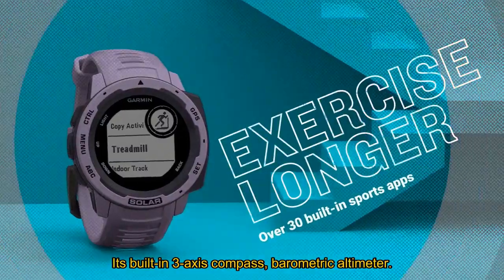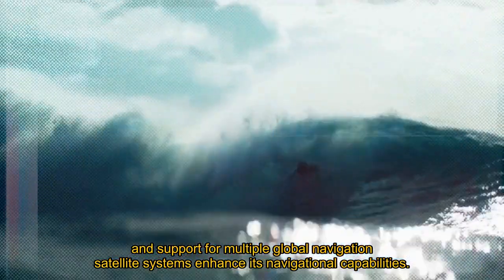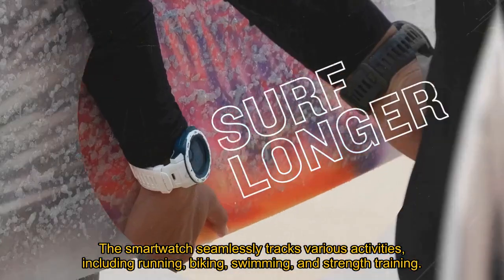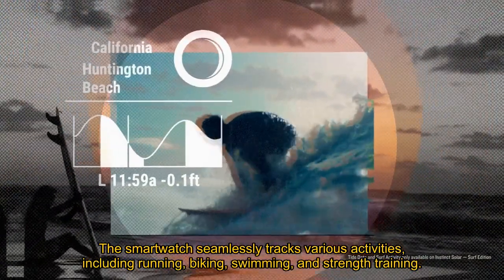Its built-in three-axis compass, barometric altimeter, and support for multiple global navigation satellite systems enhance its navigational capabilities, making it ideal for challenging environments. The smartwatch seamlessly tracks various activities, including running, biking, swimming, and strength training.